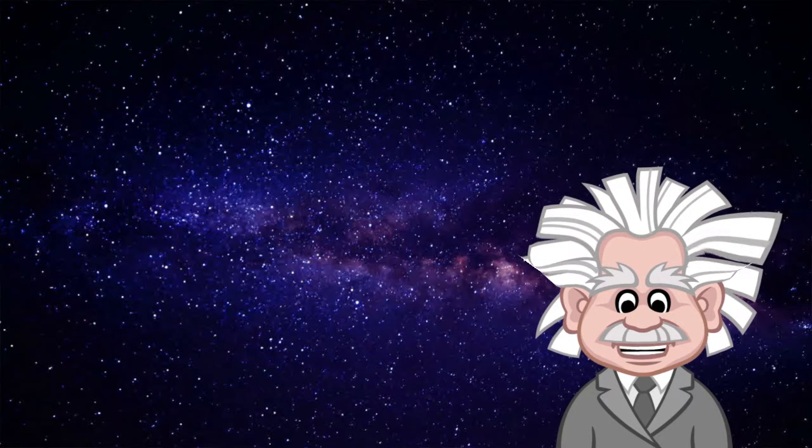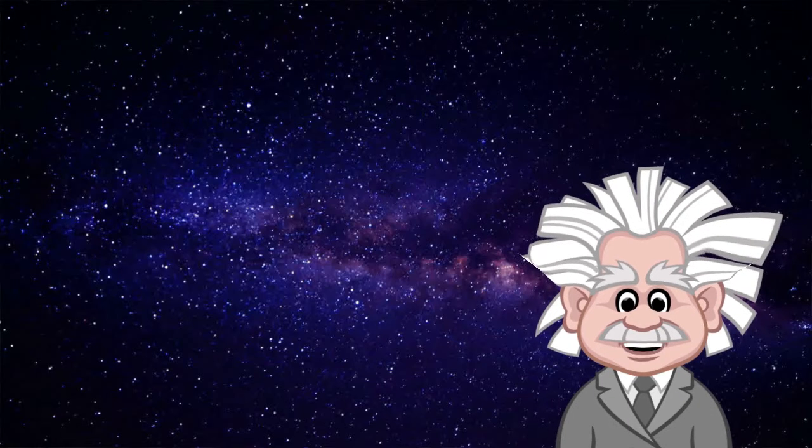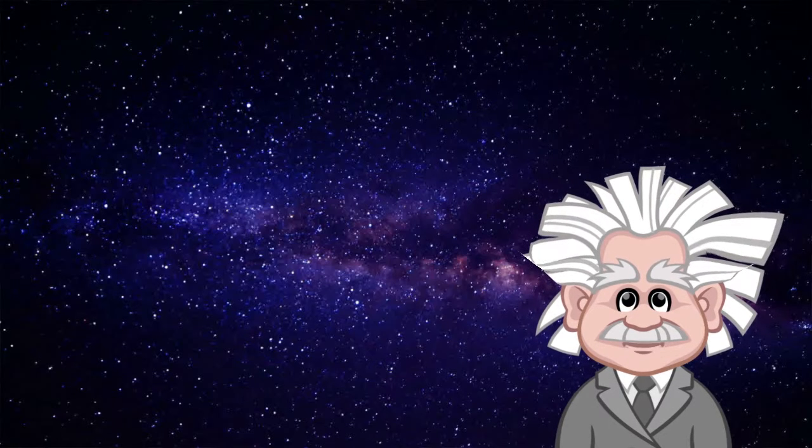I mean, space is really big. And our little planet is just such a small little speck in the vast sea of the cosmos. But I digress. What I really want to talk about is how us humans have managed to get out there, in the space above Earth, outer space.